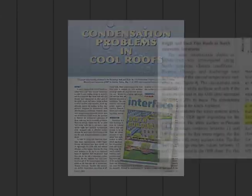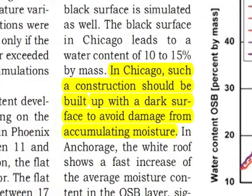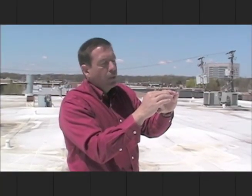Industry publications support the findings that condensation is a problem with white roofs. They recommend that in the Chicago area, such construction should be built with a dark surface to avoid damage from accumulating moisture. That moisture starts to melt and creates moisture on the bottom side, giving you a great recipe for mold spore — you have moisture and darkness both. That's going to create mold spore not on the top side but on the underside, and that's an issue that we're about ready to see explode in the roofing industry in the northern climates.